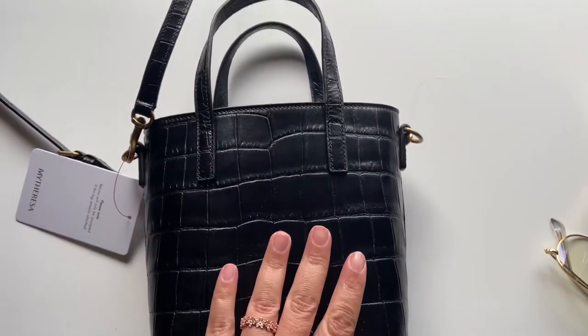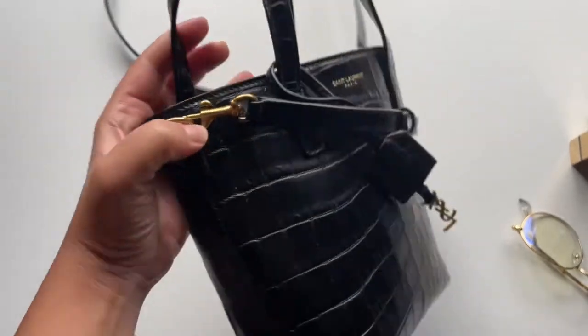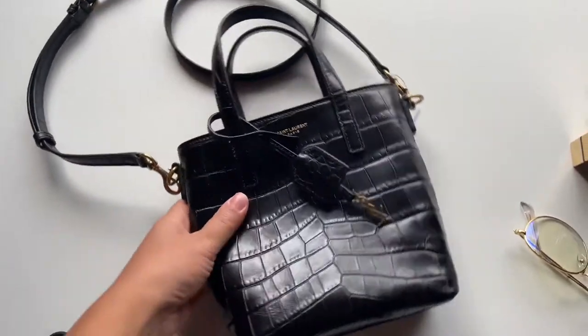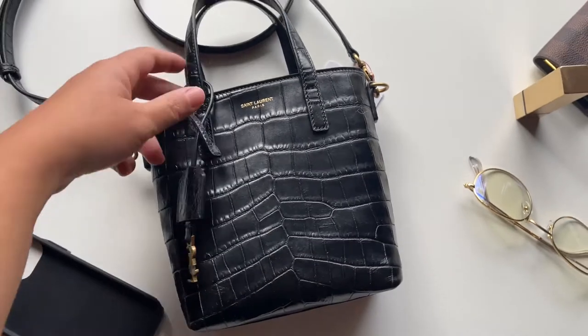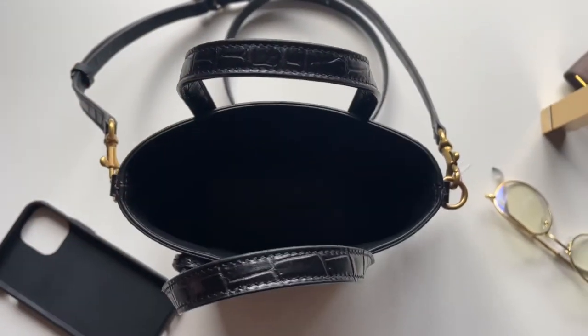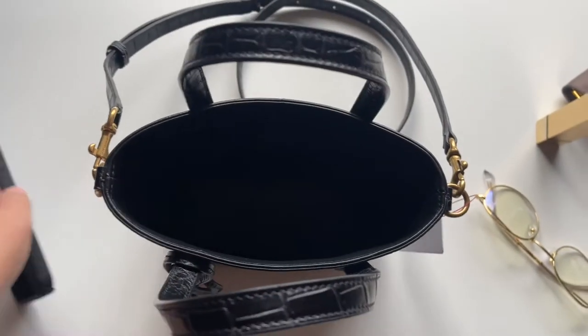I was debating on getting this or the mini Nolita, but I think the mini Nolita is smaller — you can't fit as much stuff in it as in this bag. The con is it doesn't have a zipper, but you just have to work with it.